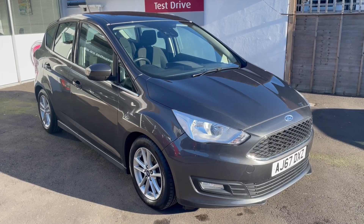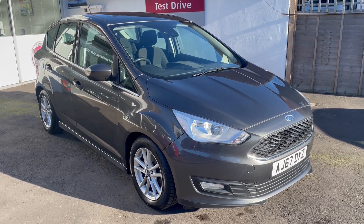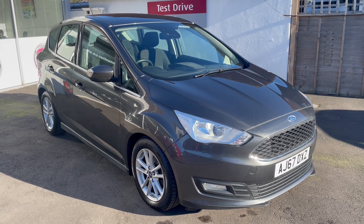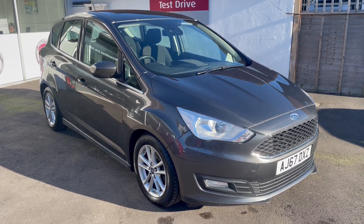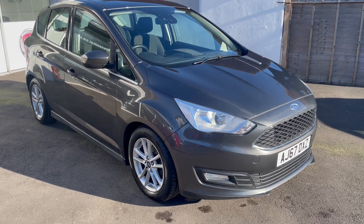Good afternoon from Middleton. This is a 2018 Ford C-Max ZTEC petrol. It's ULEZ compliant, two owners with full service history, 24,000 miles, in this attractive grey metallic.